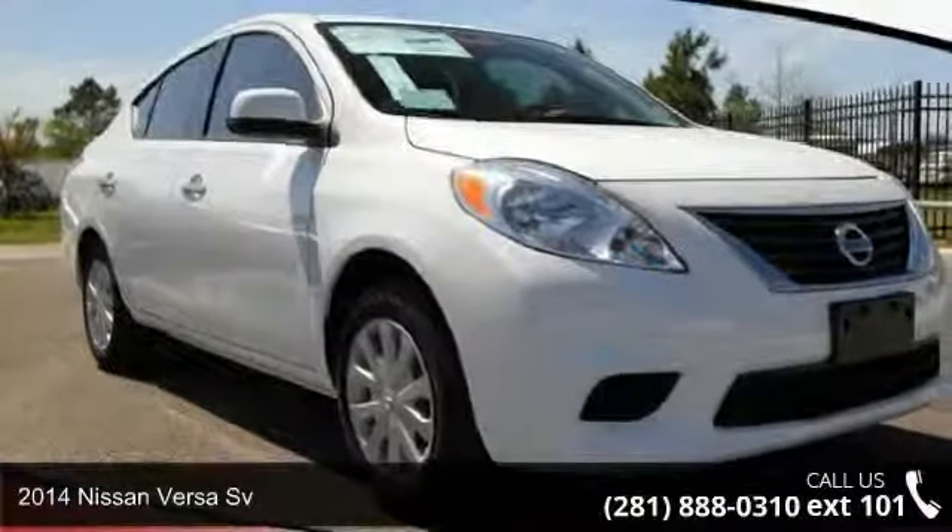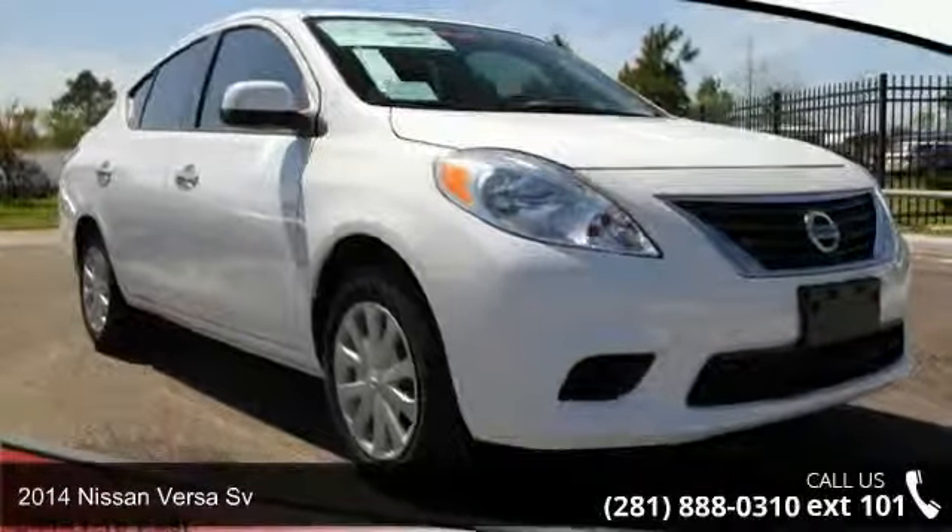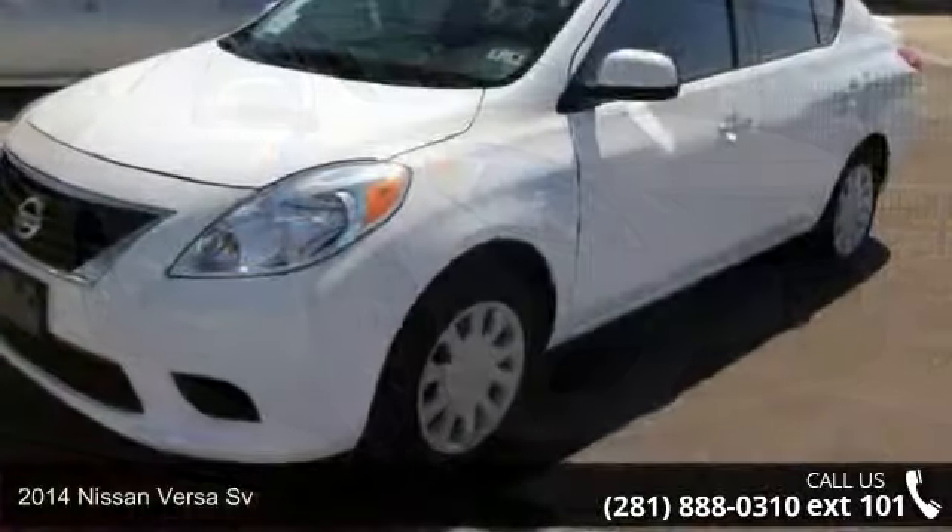Presenting the 2014 Nissan Versa. This may be the set of wheels you've been looking for.